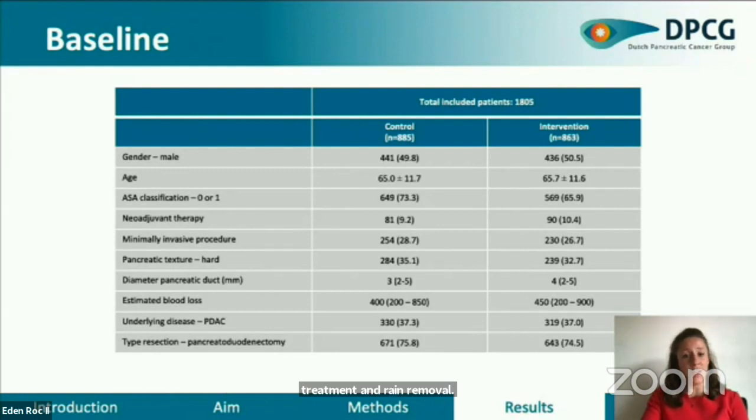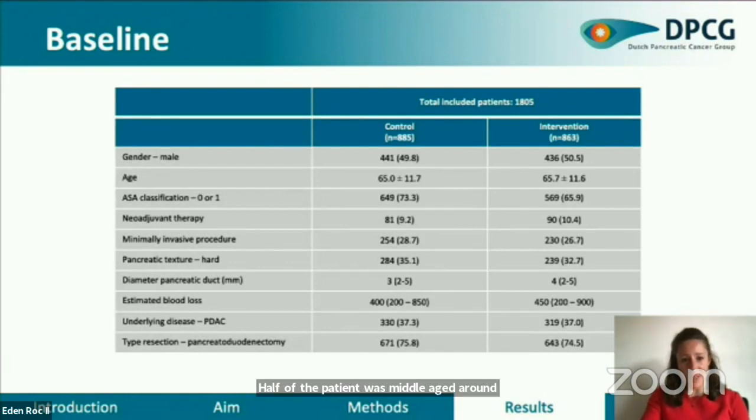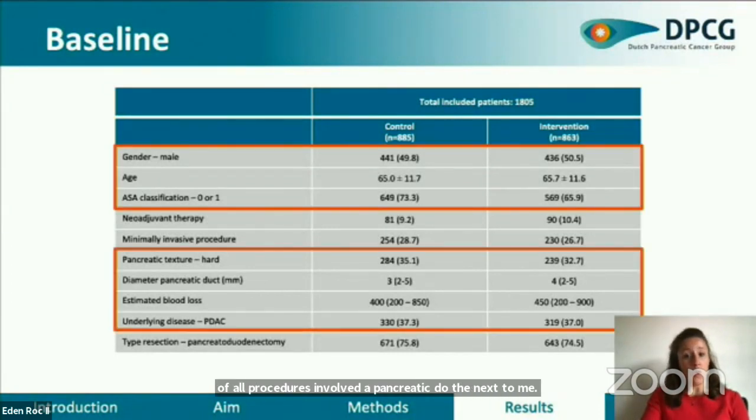In total, 1,805 patients were included: 885 patients in the control group receiving usual care versus 863 patients in the intervention group treated according to the algorithm. Half of the patients were male, aged around 65 years. Most suffered from ASA classification 0 to 1, and the pancreatic duct was 3 versus 4 millimeters in the intervention group. 75% of all procedures involved a pancreaticoduodenectomy. These baseline variables in orange are associated with a high risk of pancreatic fistula or the primary endpoint and are therefore corrected in the adjusted analysis.